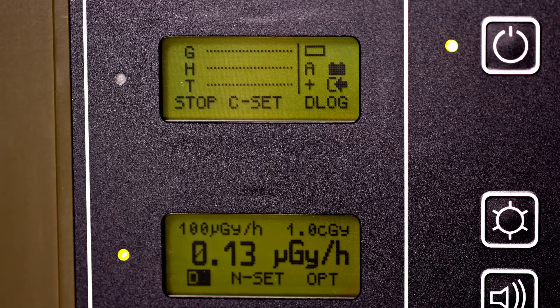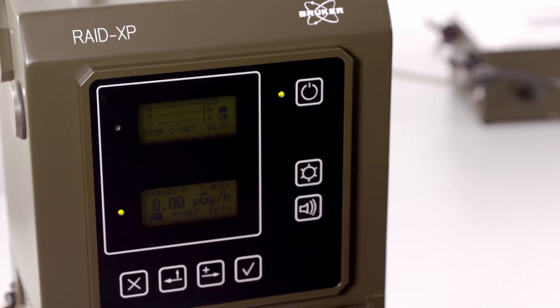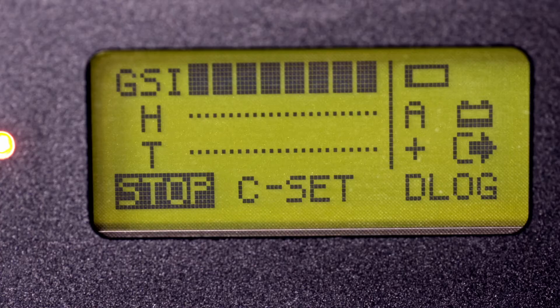Detected chemicals are displayed by type, name, and concentration. Library descriptions quantify specific toxicity ranges for each individual substance in relation to the alarm.